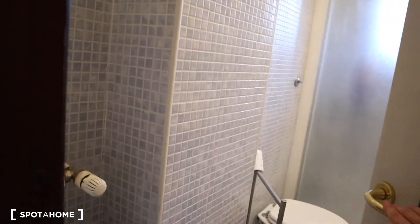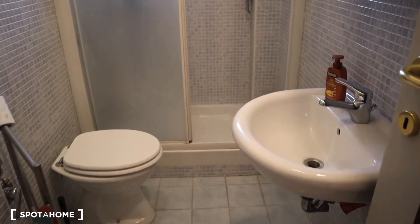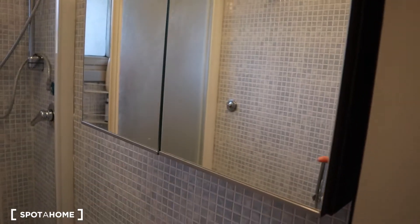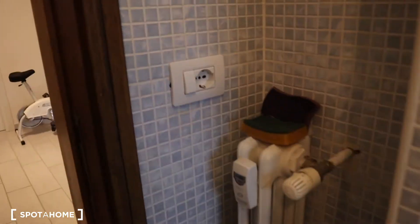This is the doorbell right here. We are in a five-bedroom apartment with two shared bathrooms. This is bathroom number one — here you have the bidet, the sink, the mirror, and the cabinets inside. And this is the shower.